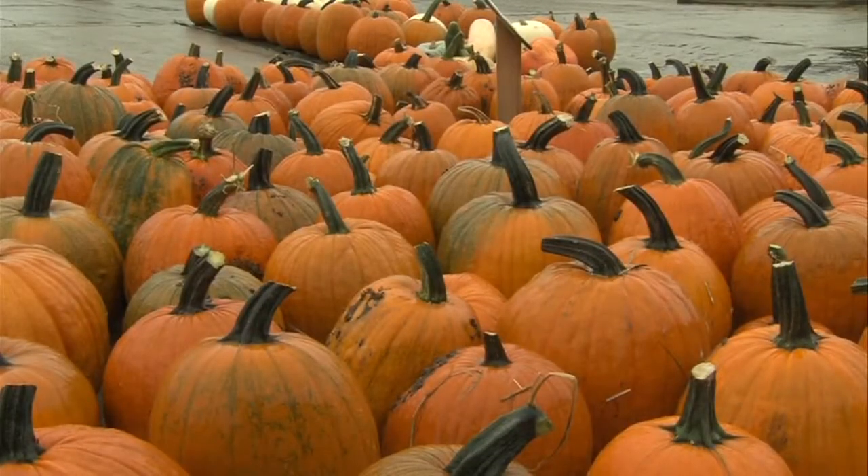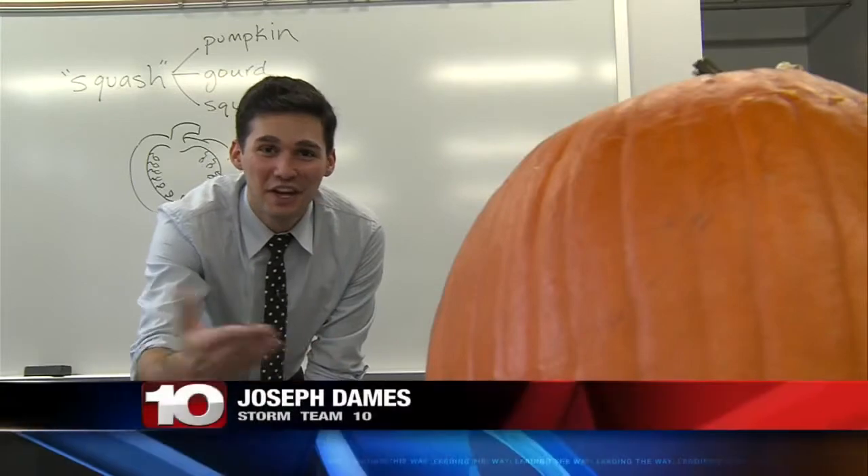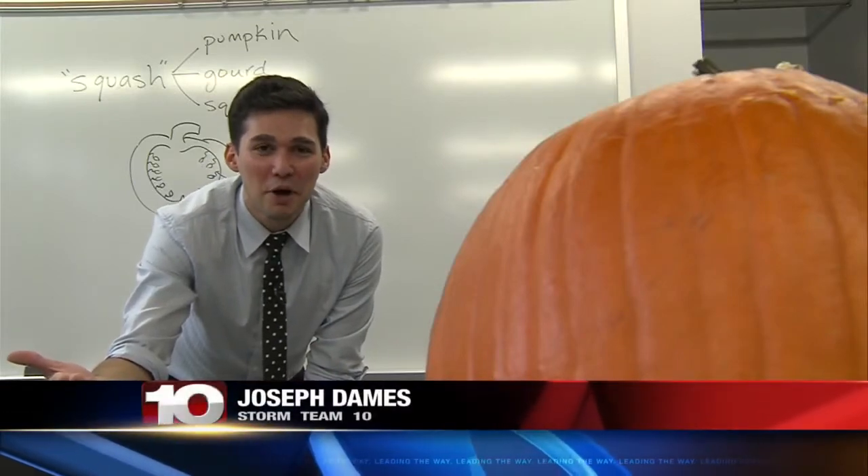And how about this family name? Cucurbita pepo — this is the traditional jack-o-lantern pumpkin.